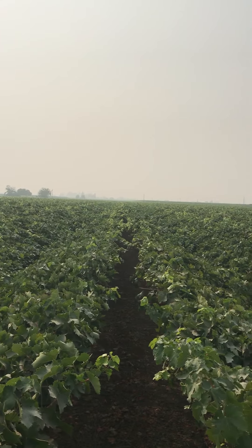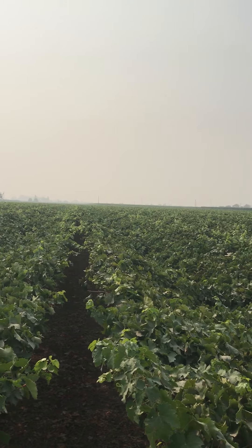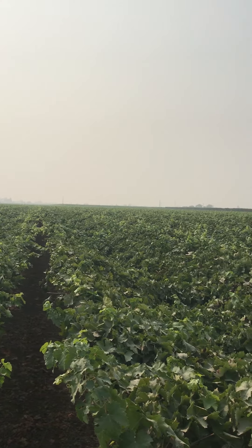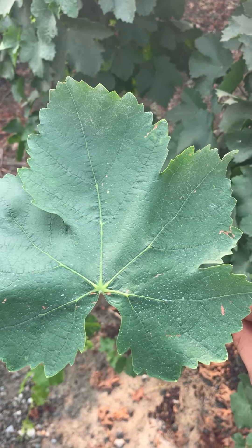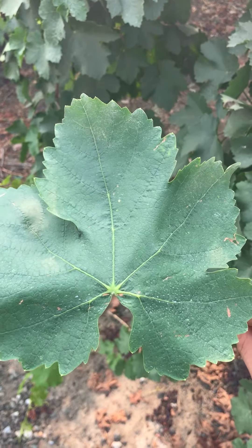Vines get their energy through a process called photosynthesis. It occurs in the chloroplast of the leaf, and this process takes carbon dioxide, water, and sunlight and converts it into sugar and releases out oxygen. Grape trellis systems, cultural practices, nutrition, and other management techniques are all designed to optimize the plant's ability to photosynthesize within a day.